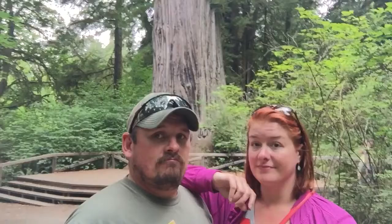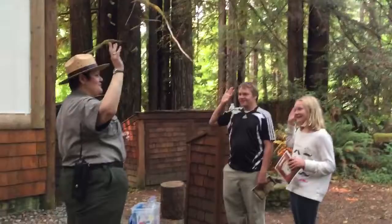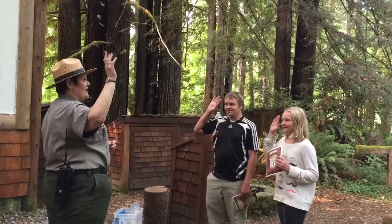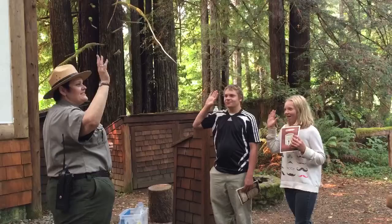Junior Ranger pledge: I'm a junior ranger — I earned my badge. I learned a lot from this special place, but there's still so much to learn. I am a Redwood Ranger. I learned a lot about the plants and animals and I will tell all my friends and family. I will listen to my parents and eat my vegetables with dinner, because I'm a Redwood Ranger. Congratulations!